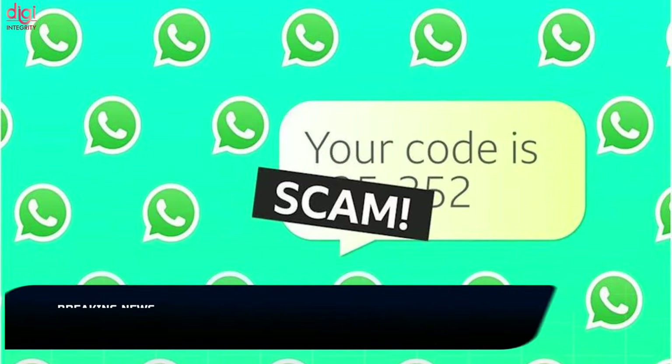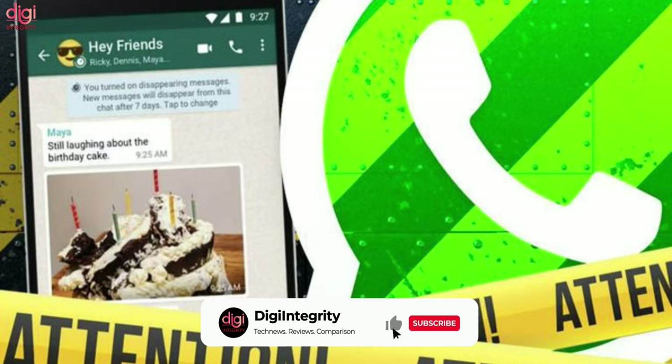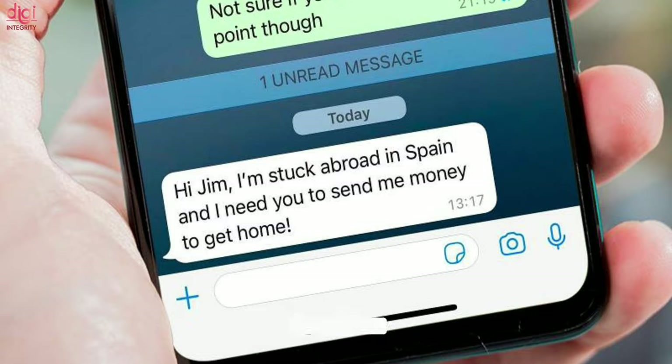WhatsApp seems to be the most used platform for scammers to defraud people. The latest scam making the rounds is called the Friendly Needs Scam. Many users have reportedly received messages from apparent friends saying that they need their help.